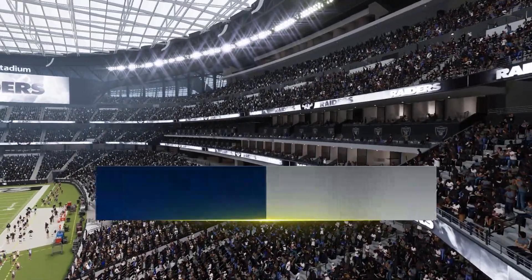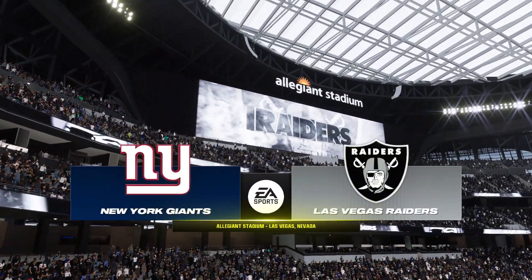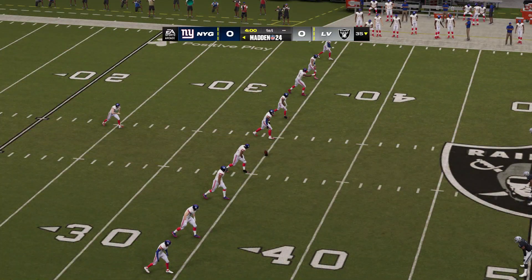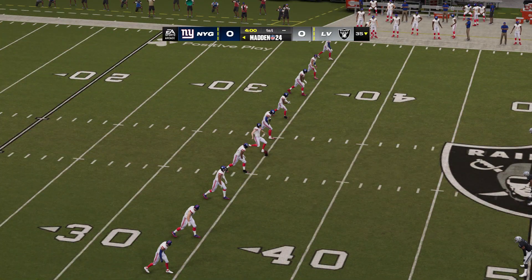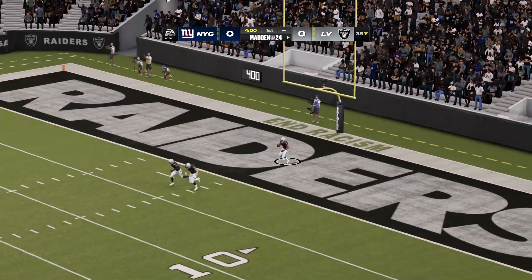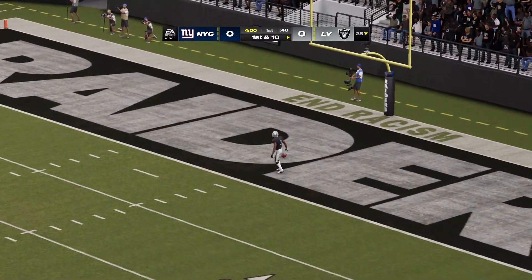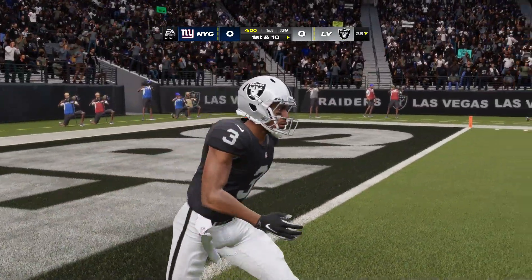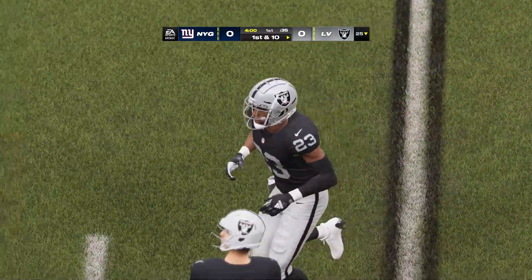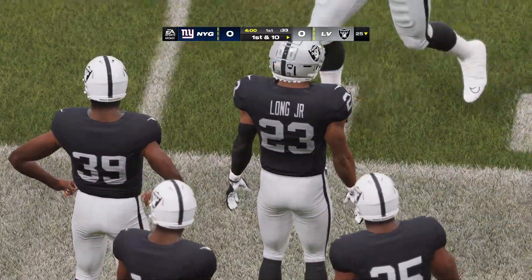From a field that will host Super Bowl 58 come February, here's a good look inside Allegiant Stadium just off the 15 here in Las Vegas, Nevada. What a matchup today — two NFL franchises with so much history, so much tradition, getting set to do battle. It'll be the New York Giants taking on the Las Vegas Raiders. Las Vegas is ready to take the field.